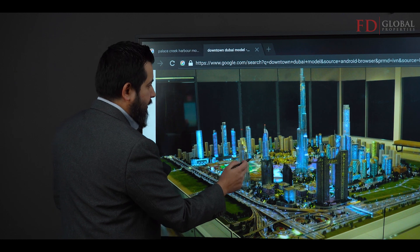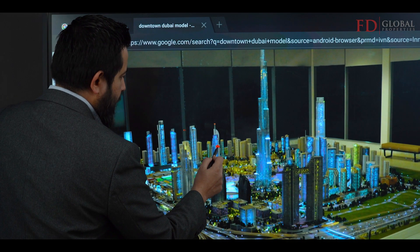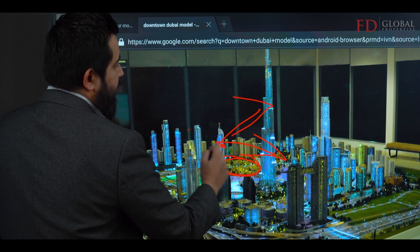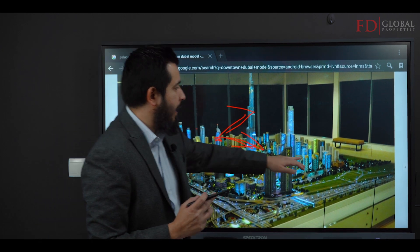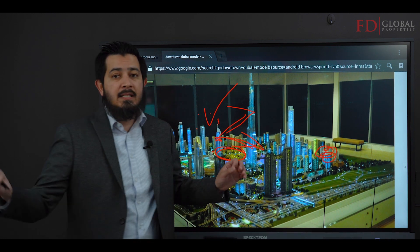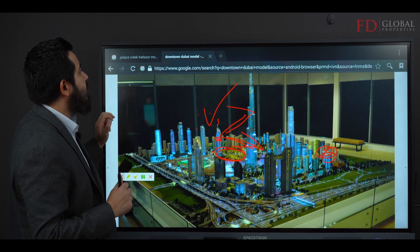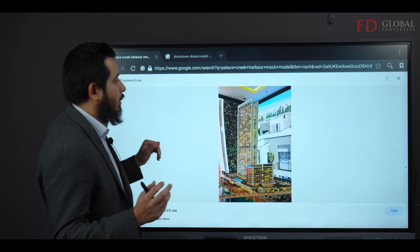If somebody said, 'I want to sell you this apartment right here,' and you can see that all of this surrounding area is low-rise, that apartment is going to have a full, beautiful view of the Burj Khalifa. So you're going to be able to know whether it's an average building or an amazing building — just from the large-scale mock-up model.